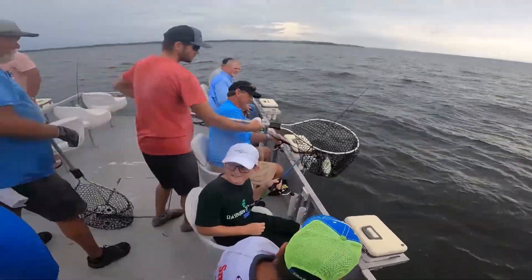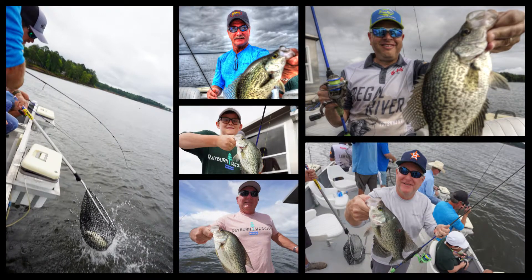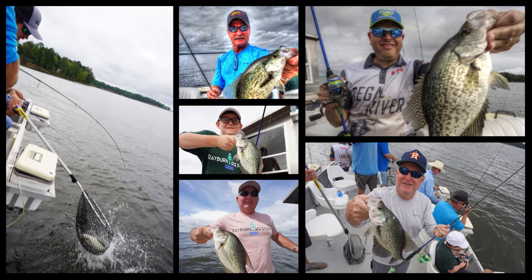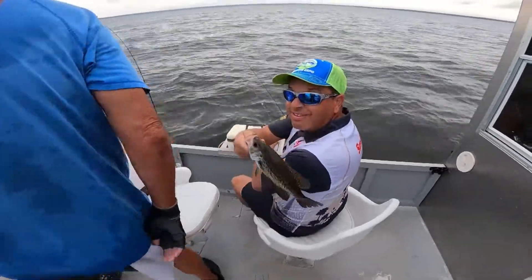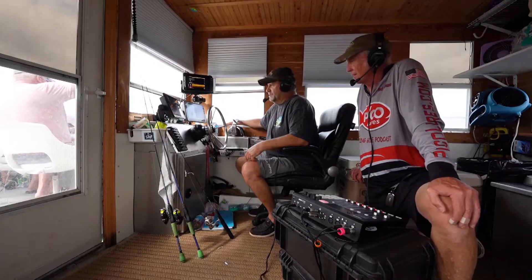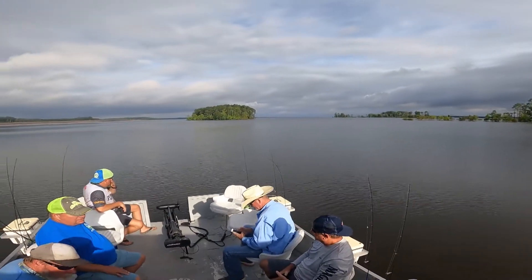We've built our own brush piles. I've been guiding since 1982, so we've been building piles for years and years. They're actually bigger than a house — we sink willow trees. The whole boat is sitting on brush all day long, so there are fish all around us.